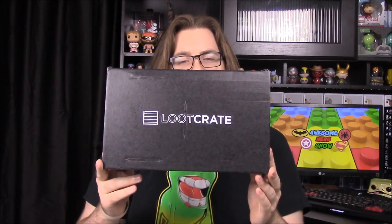What is up guys, Awesome Nerd Show back again doing another unboxing — it is Loot Crate! The theme for this month is Speed, because I've got a need for speed. It's going to have cars and all the fast sort of stuff.